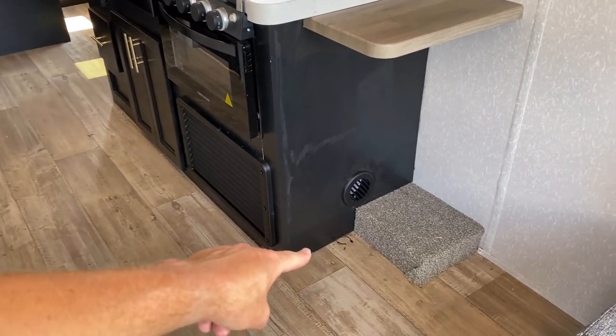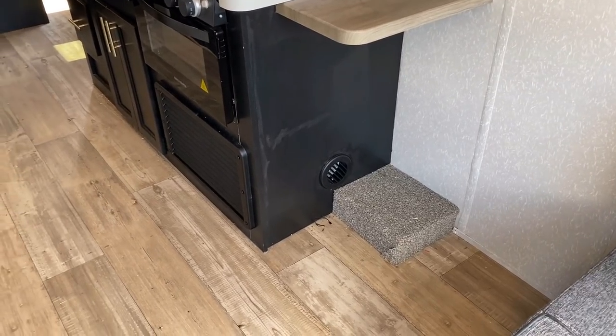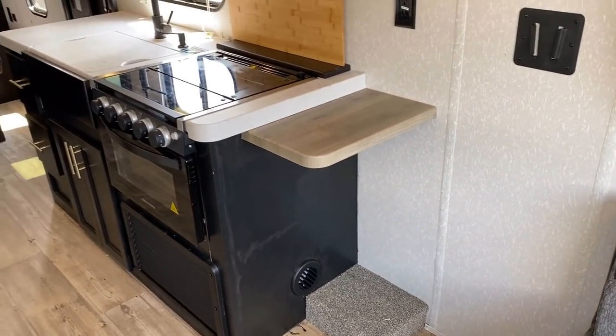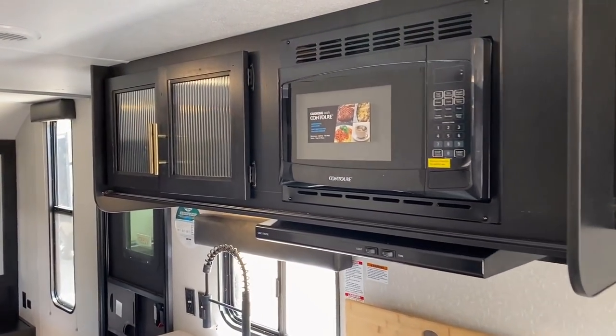That little carpet square is a wheel well, in case you're wondering. I kind of wish it wasn't there, but it's got to be there. At the same time, I think there's a nice big spot here for a wastebasket — and as we go through the kitchen, there's a spot below the sink for a wastebasket too.